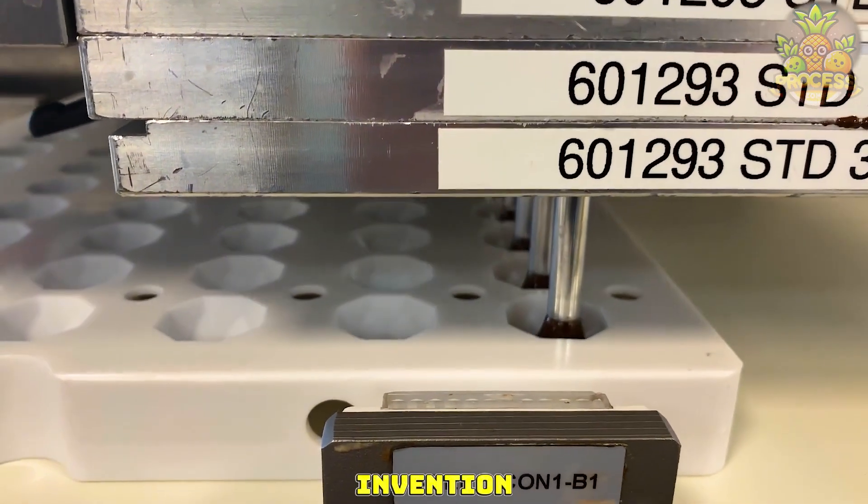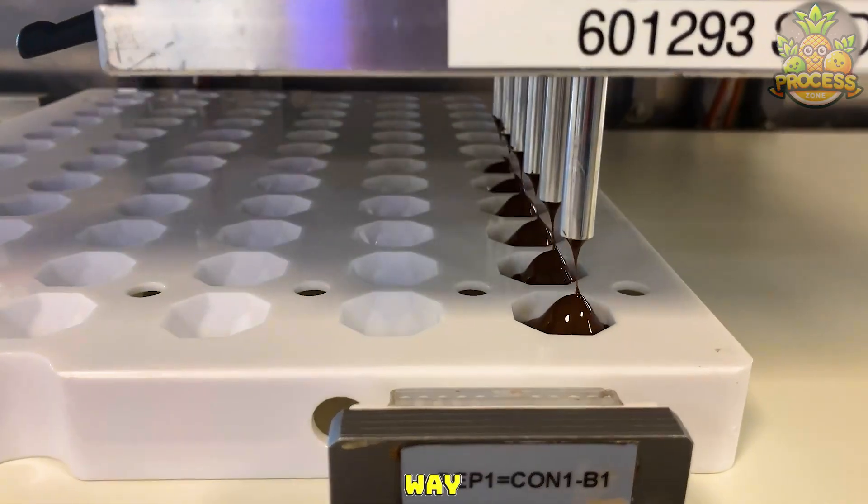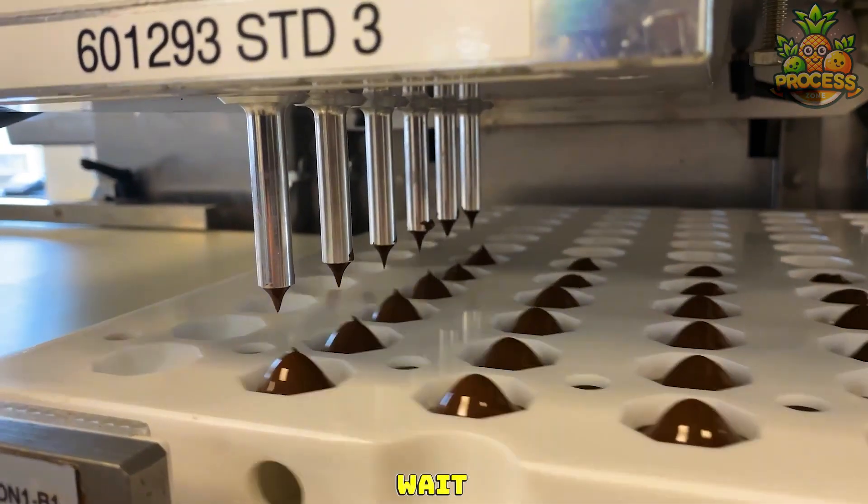Here comes a wonderful invention that allows a simple and fun way to fill up dozens of chocolate molds in one go. Wait for the results.